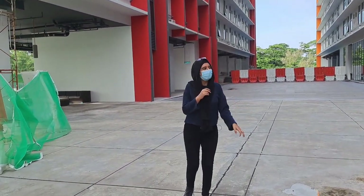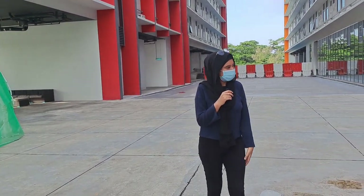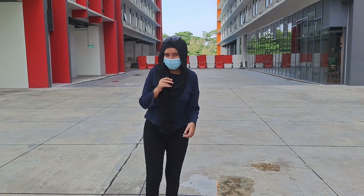I hope you liked my video and you liked the APU campus. I'll show you the hostels in more detail afterwards. For now, that is all — thank you so much for watching. Like and subscribe to my channel. Bye bye!